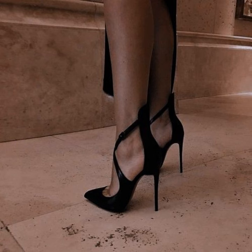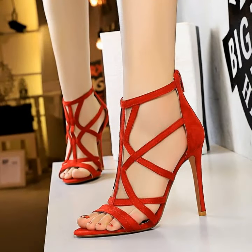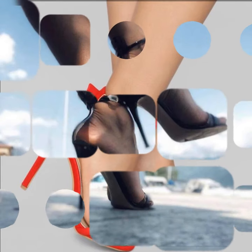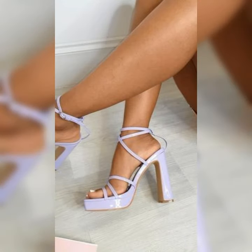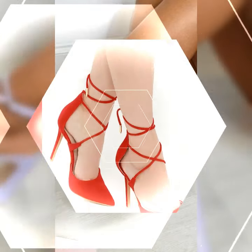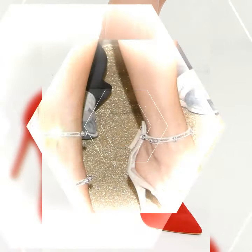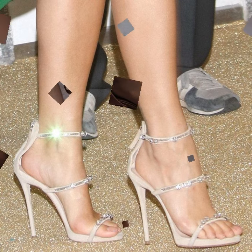Today I am talking about stiletto high heel sandals for women. Stiletto high heels are those super sleek and slender heels that add a touch of elegance and sophistication to any outfit. When it comes to sandals, stiletto heels can make a real fashion statement. These sandals typically have a thin high heel that elongates the legs and adds height. They often feature straps that wrap around the foot, providing support and style.